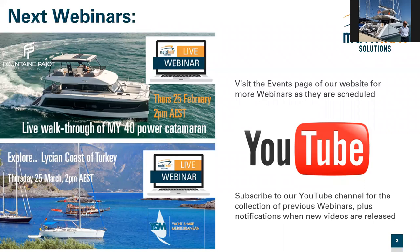The next webinar is in two weeks' time on the 25th of February at 2pm — we'll be doing a live walkthrough of the MY40 power catamaran. We now have two MY40s here in Australia. The MY range has recently been given new branding: we now have the MY4.S, a non-flybridge version of the 37-foot power catamaran, the MY5 replacing the MY40, and the MY6. Visit the Multi-Hull Solutions website for pictures of the newly announced models.